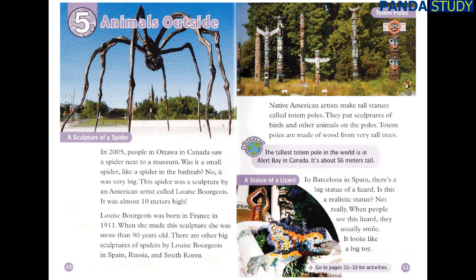In 2005, people in Ottawa, in Canada, saw a spider next to a museum. Was it a small spider, like a spider in the bathtub? No, it was very big. This spider was a sculpture by an American artist called Louise Bourgeois. It was almost 10 metres high. Louise Bourgeois was born in France in 1911. When she made this sculpture, she was more than 90 years old. There are other big sculptures of spiders by Louise Bourgeois in Spain, Russia and South Korea.